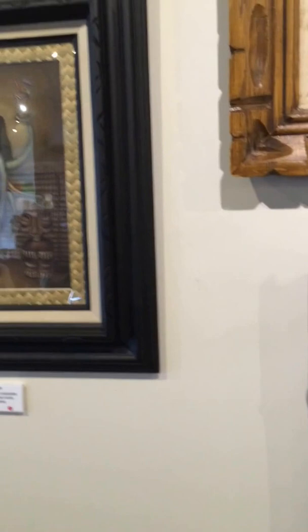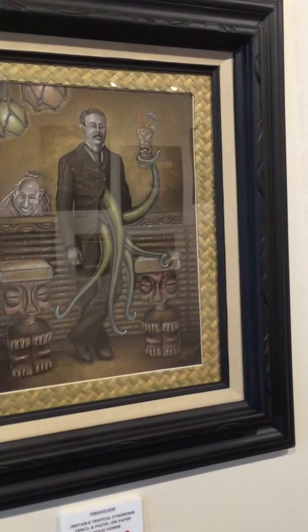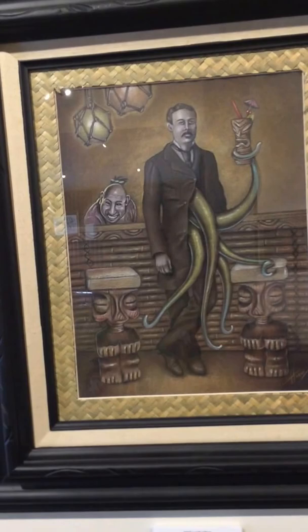Doug Horn's Freak Show piece features irritable tentacle syndrome, with some nice Witko stools in there. Here's Big Toe's Monster Island theme.